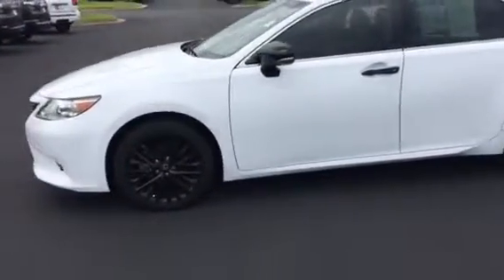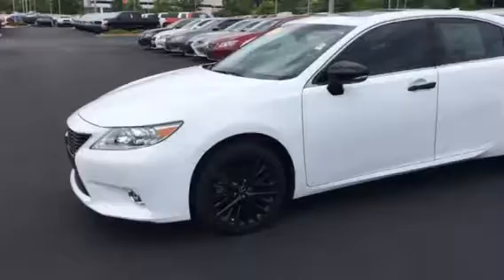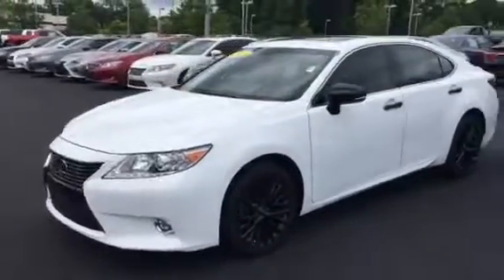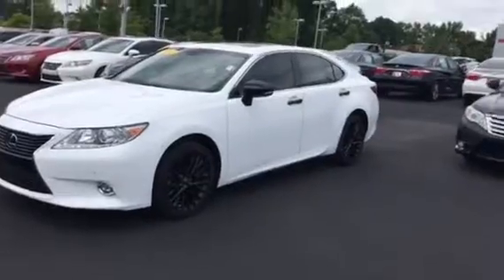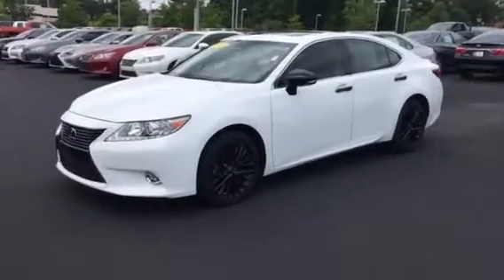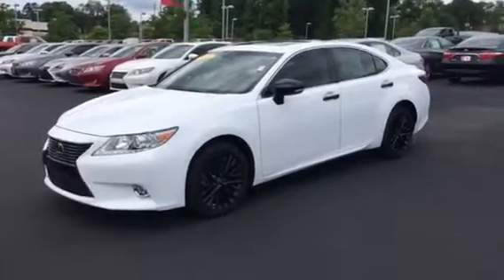Also got heated and cooled seats in this car, so it's pretty much loaded out on this one. When you get this, give me a call back, or email me at 706-882-2963. Let me know you got the video and see if you want to come in today or maybe sometime this week to look at it and drive it.